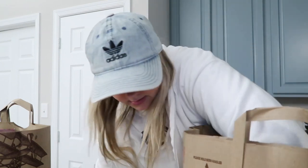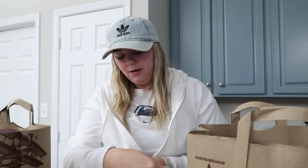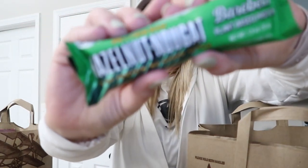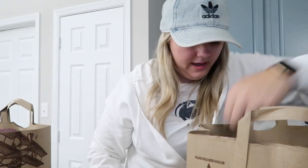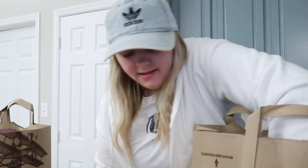I got one of these to try — it's the hazelnut and nougat protein bar by Bear Bells. I'm very excited about that. These are a staple I always buy: the Chomps meat sticks. I really like them. I don't like the turkey ones, I only like the beef ones.